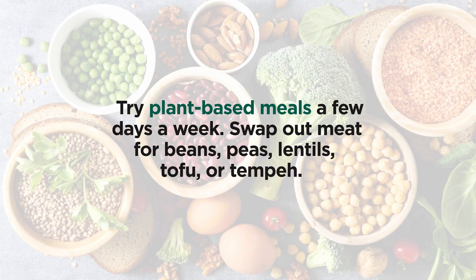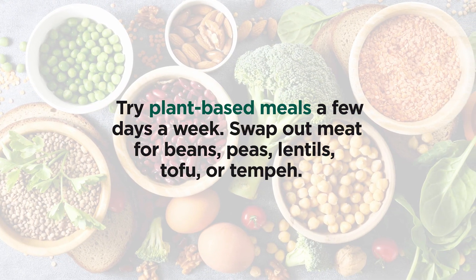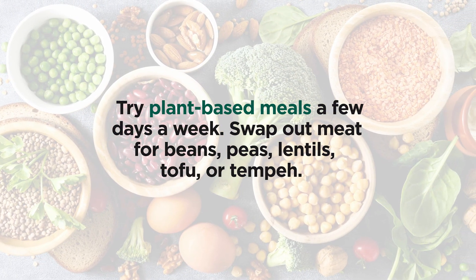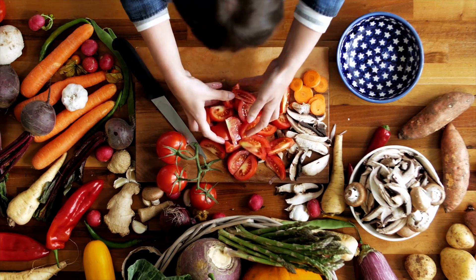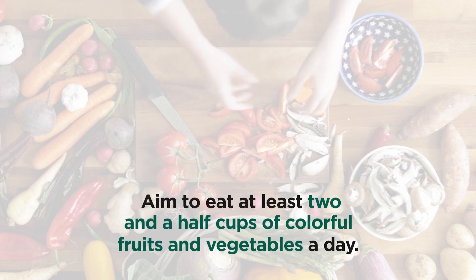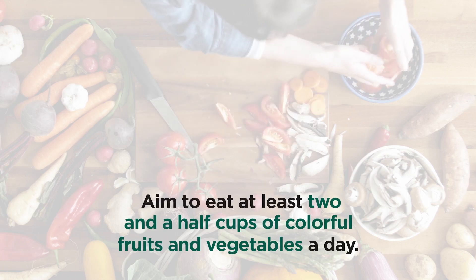Try plant-based meals a few days a week. Swap out meat for beans, peas, lentils, tofu, or tempeh. Aim to eat at least two and a half cups of colorful fruits and vegetables a day.